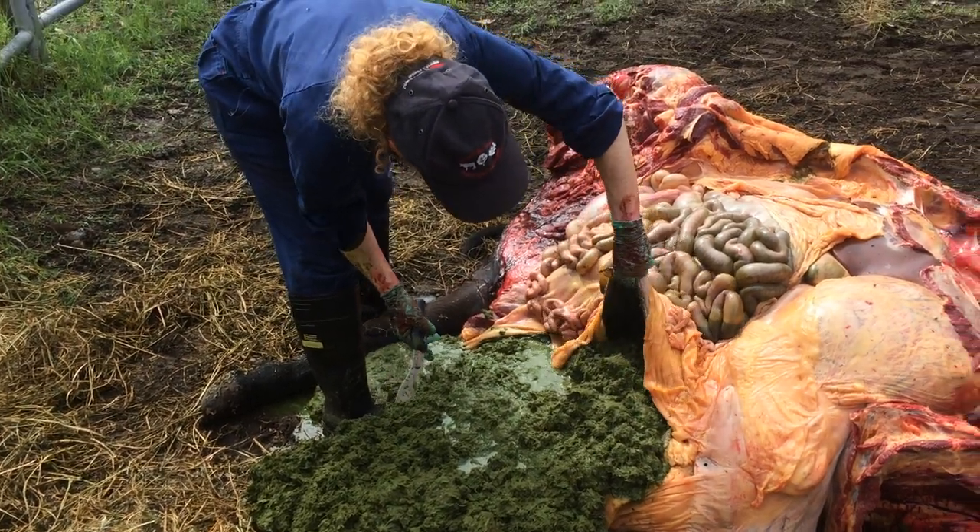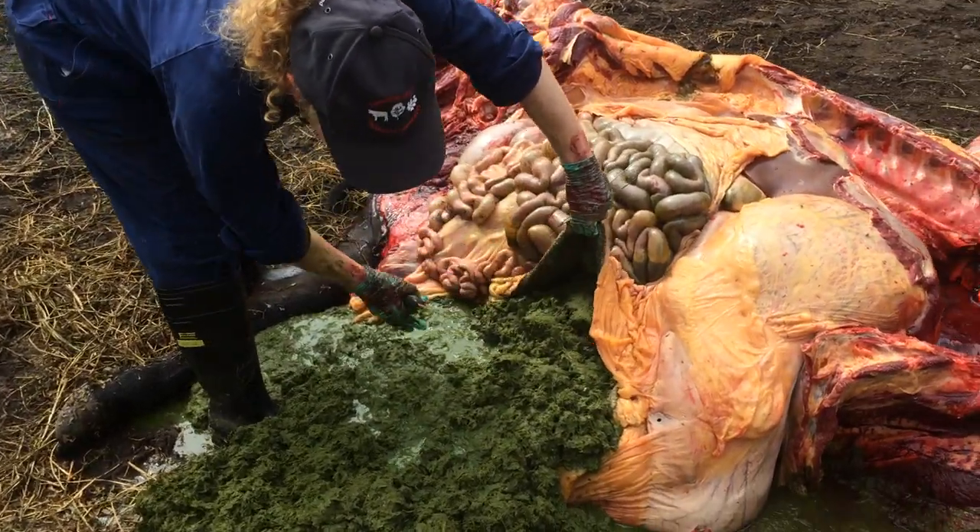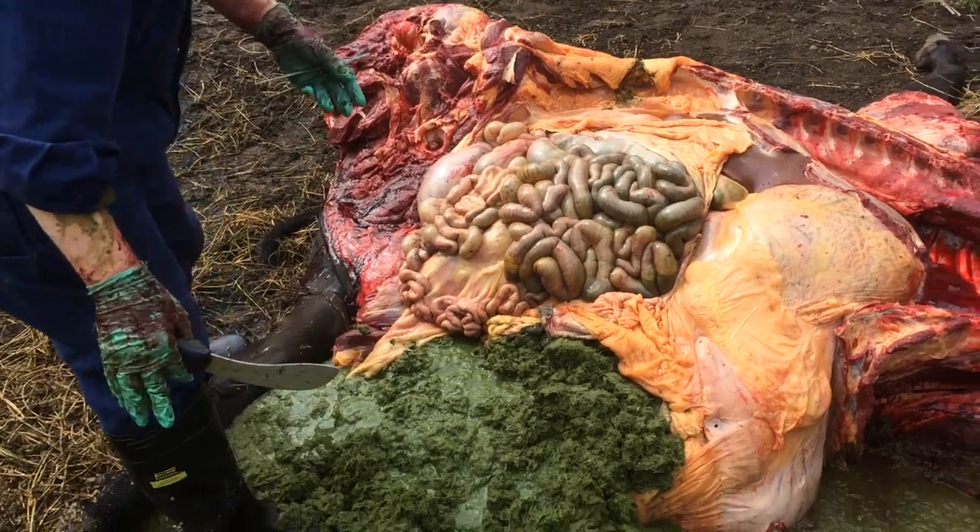You can see there's quite a lot of gut contents, and they are very fluid — a lot greater than normal.